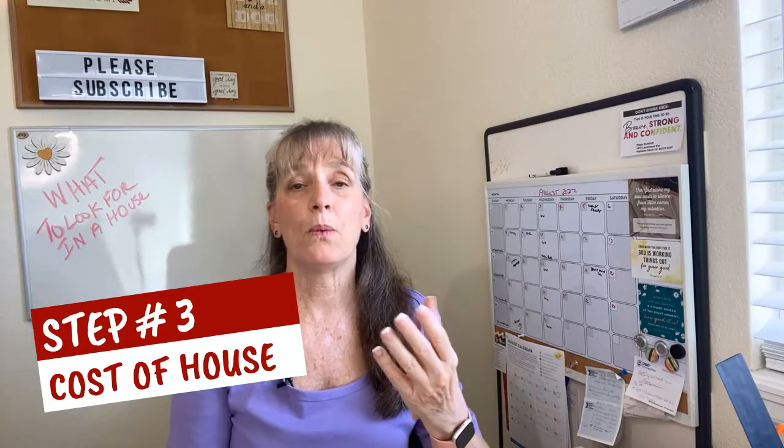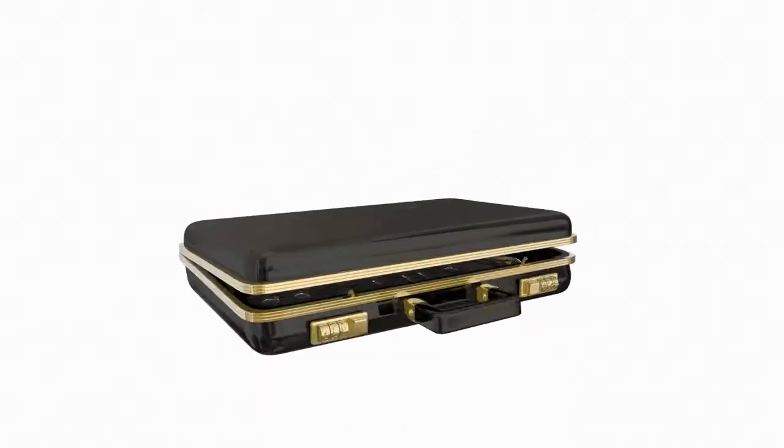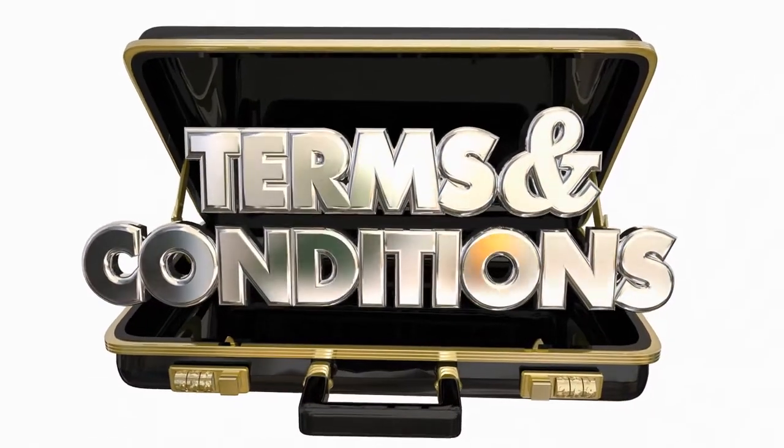Step number three: price. Obviously you need to choose a home within your price range. Now that you know your budget, you can calculate your monthly mortgage payment — the one you're comfortable with. That's why for most buyers, the home's list price is a serious consideration. In our current shifting market, a good realtor can help your search efforts by making sure that the homes you see are not only within your budget's range, but also help you negotiate terms that are favorable to you.